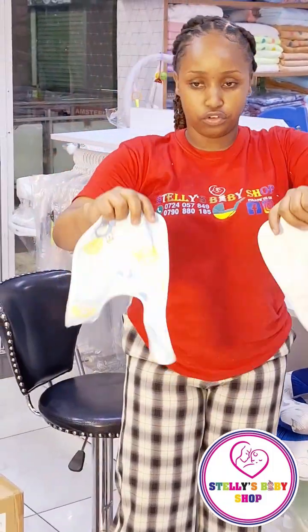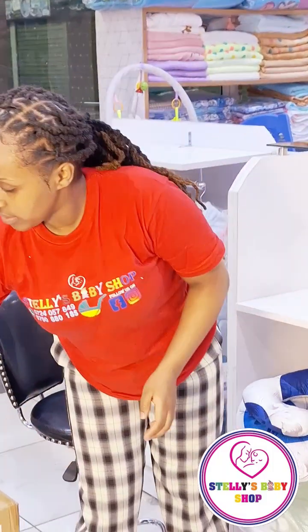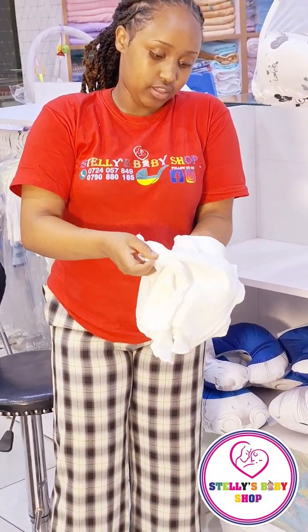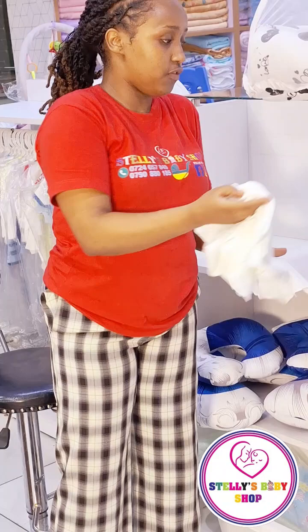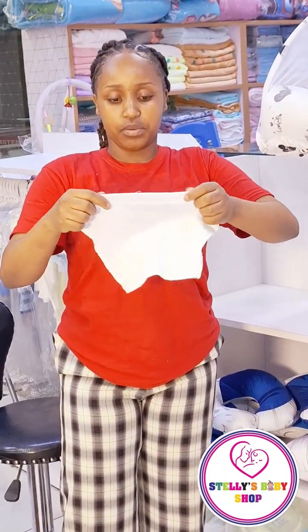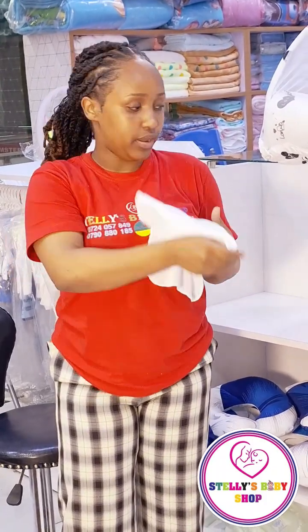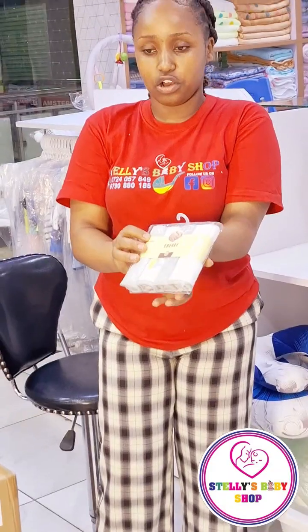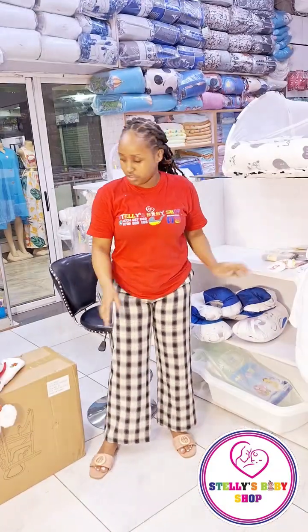We have two bibs. I have six liners here with me. You can use the liner to wipe your baby even while the baby is breastfeeding — you can even use it to burp your baby. And then we have a four-pack washcloth for cleaning and bathing your baby.